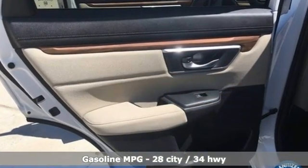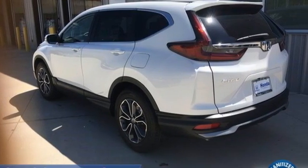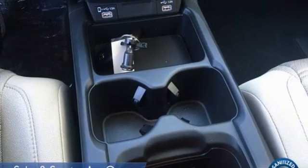Intercooled turbo inline four-cylinder engine, dual zone climate control, streaming audio, digital instrument gauges, front heated bucket seats, remote engine start.